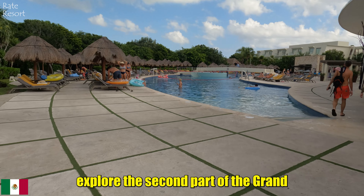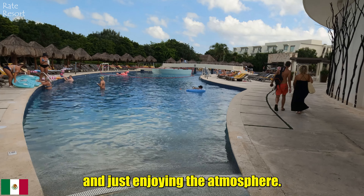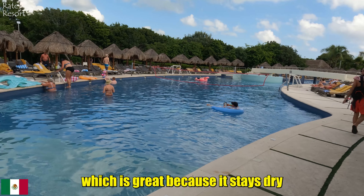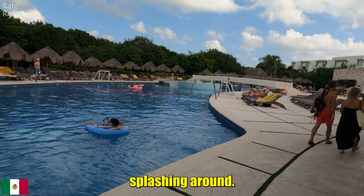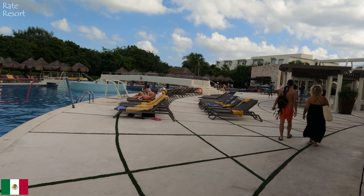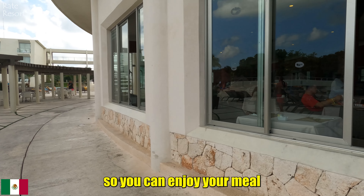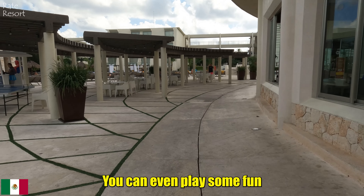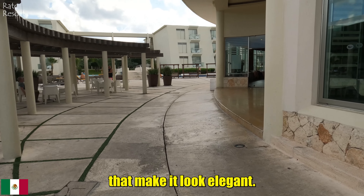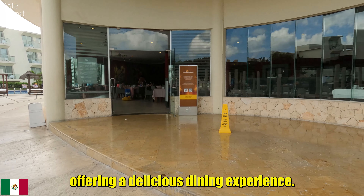Now let's quickly explore the second part of the Grand Sirenis resort. Here people are relaxing on loungers, playing water volleyball, and just enjoying the atmosphere. The ground around the pool is concrete, which is great because it stays dry even when there is a lot of water splashing around. This is the buffet restaurant — you can see that some tables are set up outside so you can enjoy your meal in the open air. You can even play some fun games like ping pong here. The buffet itself is very nice with marble details that make it look elegant. In the evening, this area turns into a Brazilian steakhouse offering a delicious dining experience.